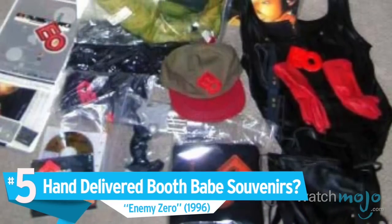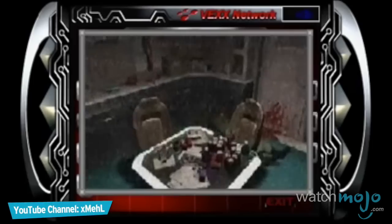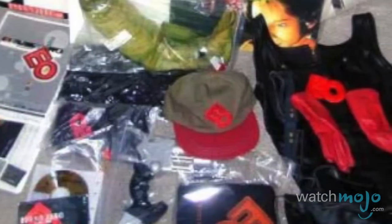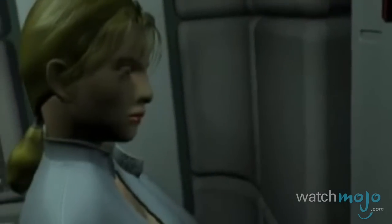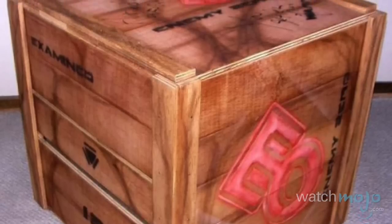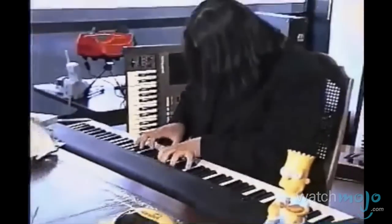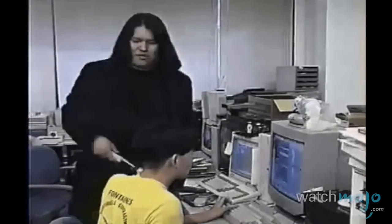Number 5: hand-delivered booth babe souvenirs, Enemy Zero. We're not even sure we can properly explain this one. It's not the enemy corpse that makes us scratch our heads, nor is it the bodily fluid — which is kind of gross. We start to question things with the inclusion of the outfits worn by the girls who worked at the Tokyo Game Show booth for this game. The 20 people who ordered this crate — yes, it's actually a crate — got to have the package delivered on a flatbed by the game developer himself, Kenji Eno. At least it was only $1,700 and not $10,000, right?